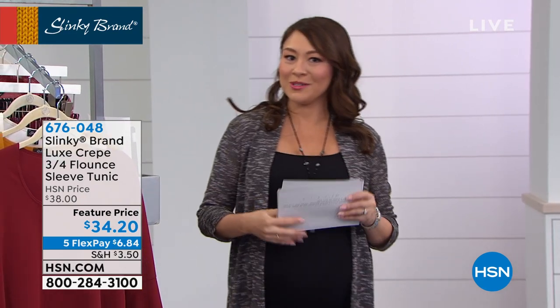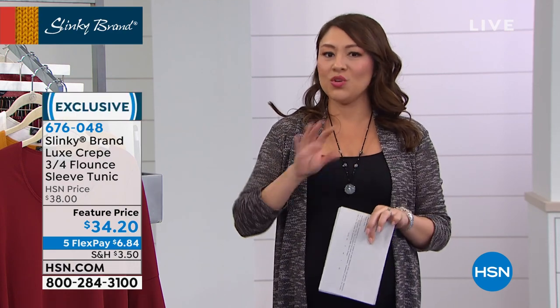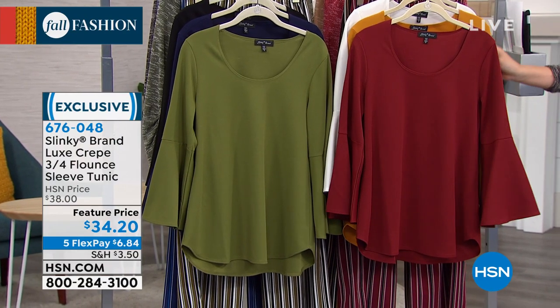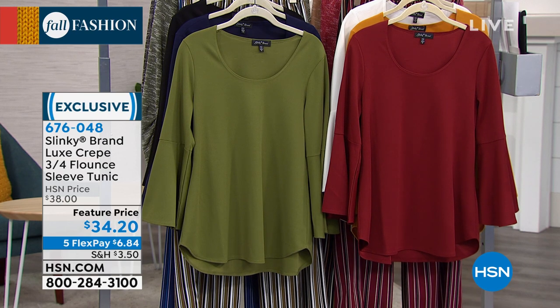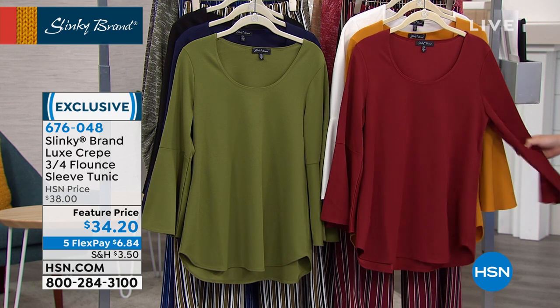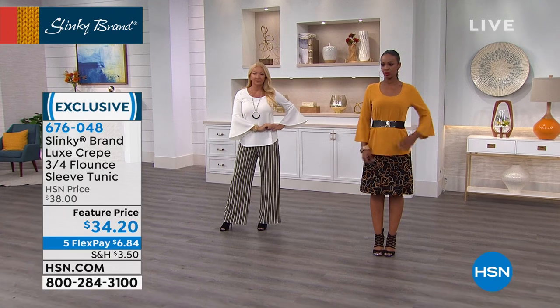I said I had a great first item and this is going to be the piece you'll use no matter what else you get in the next two hours. Take a look at this — when I say we're going to do fall, doesn't this just scream beautiful fall colors? First time we're going to put this on sale: the Luxe Crepe Flounce Sleeve Tunic. Casual or dressed up, it doesn't make a difference. It's going to be in that luxe crepe so it holds its shape. It's got a bell sleeve — $34.20, 27.5 inches in length.